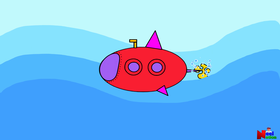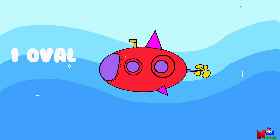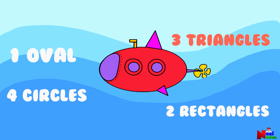What shapes do you see in this picture? I see an oval. I see four circles. What other shapes do you see? I see three triangles. I see two rectangles. You did a great job!